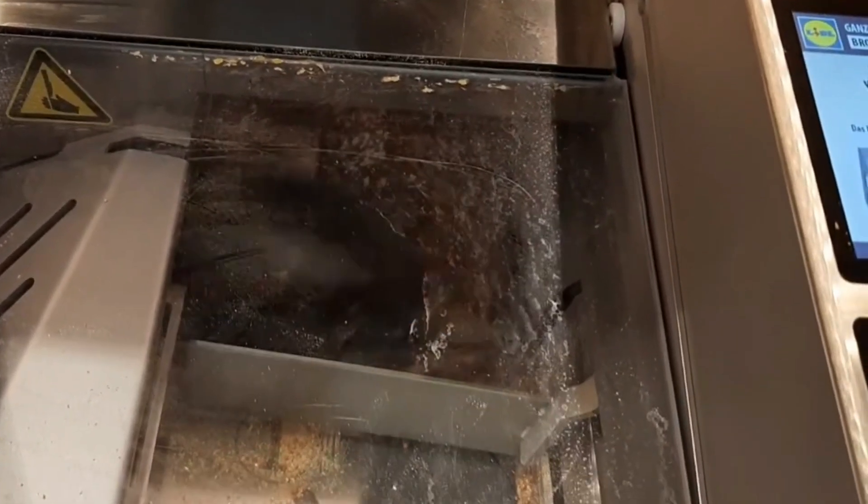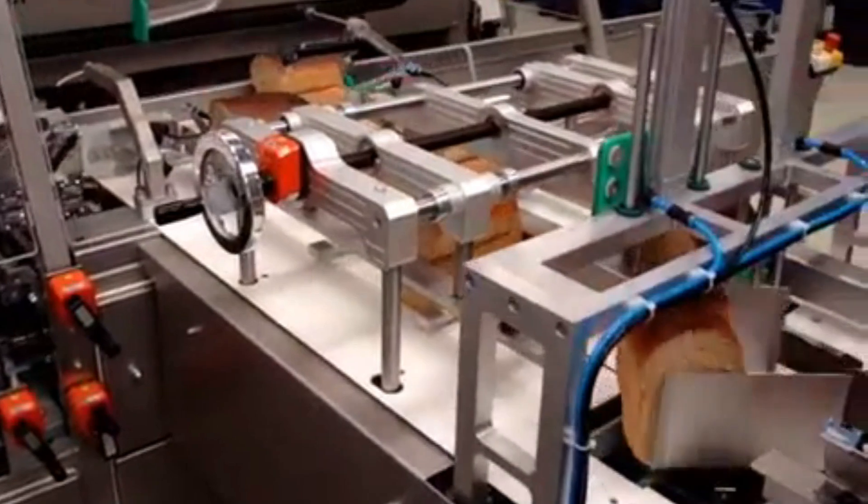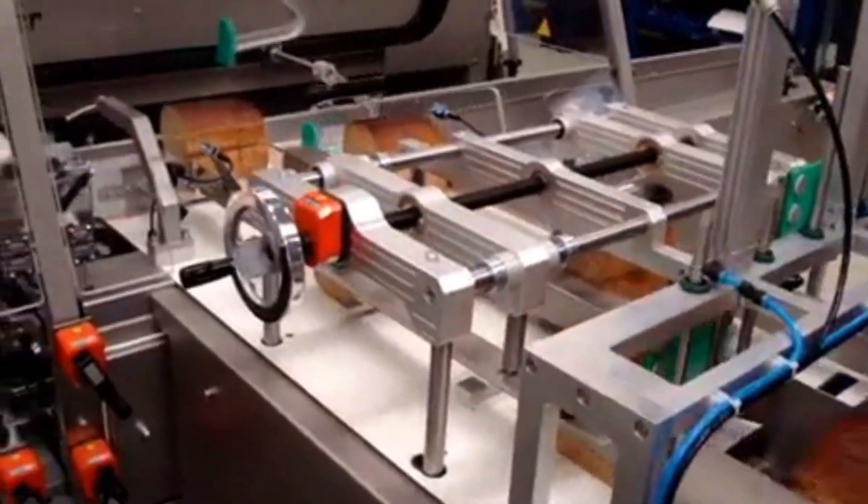In order to make fair, equal, and perfect slices, a bread cutting machine is used, and they range from sizes and shapes — from a small bread slicer mainly used at bakeries, to factory bread slicers that work 24 hours a day.